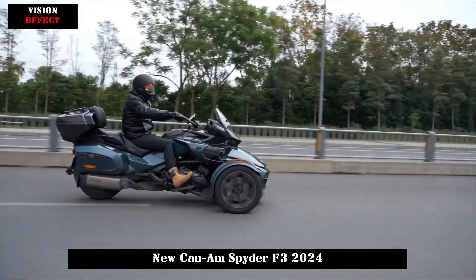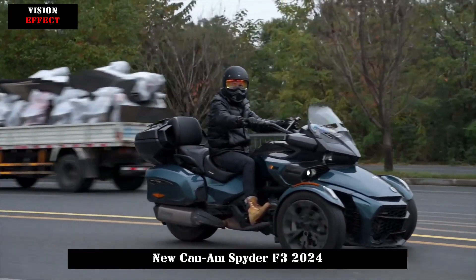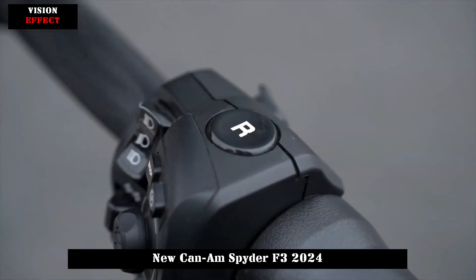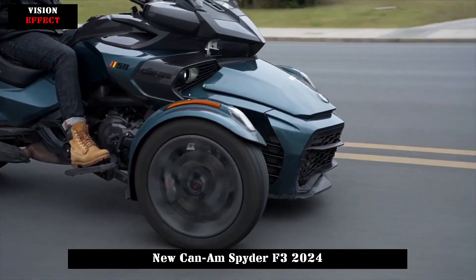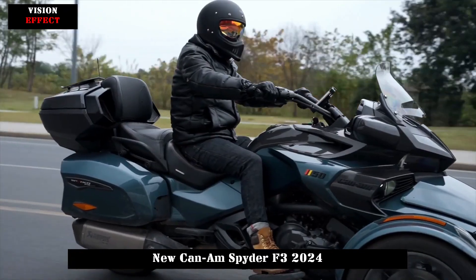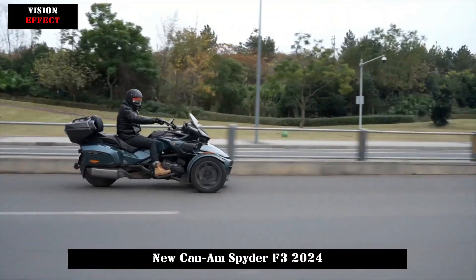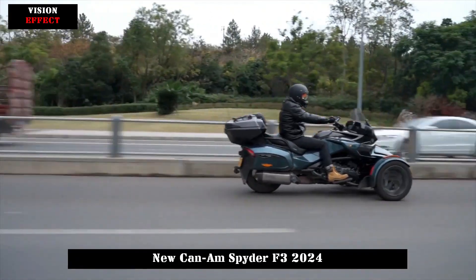The Spider F3 is also equipped with smart connectivity, including app-based ride monitoring and navigation. Whether for long highway rides or city cruising, this futuristic trike redefines what's possible in the electric vehicle space, merging adrenaline-pumping performance with innovative engineering.